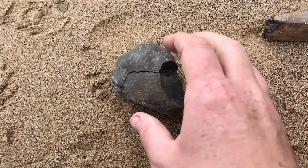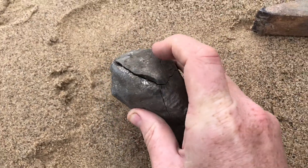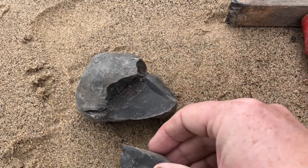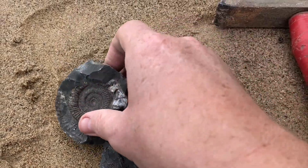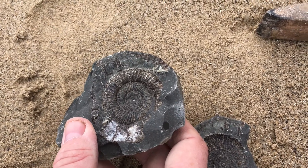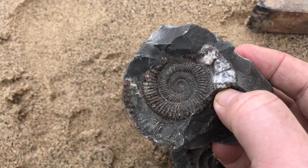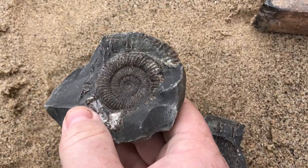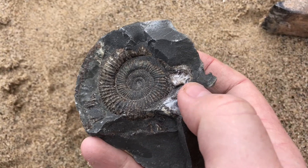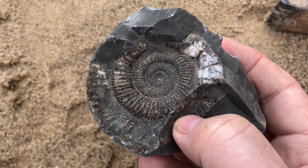Right guys, I just found this nodule. I couldn't see anything other than a few white marks just there before I hit it. And inside we've got a beautiful ammonite. I didn't film the cracking because I haven't got my tripod, but I still have the other nodule I found earlier to crack at the end of this video. But that's a nice ammonite — bit of calcite on the outer ring — it's absolutely gorgeous. Hopefully it'll clean up quite well.